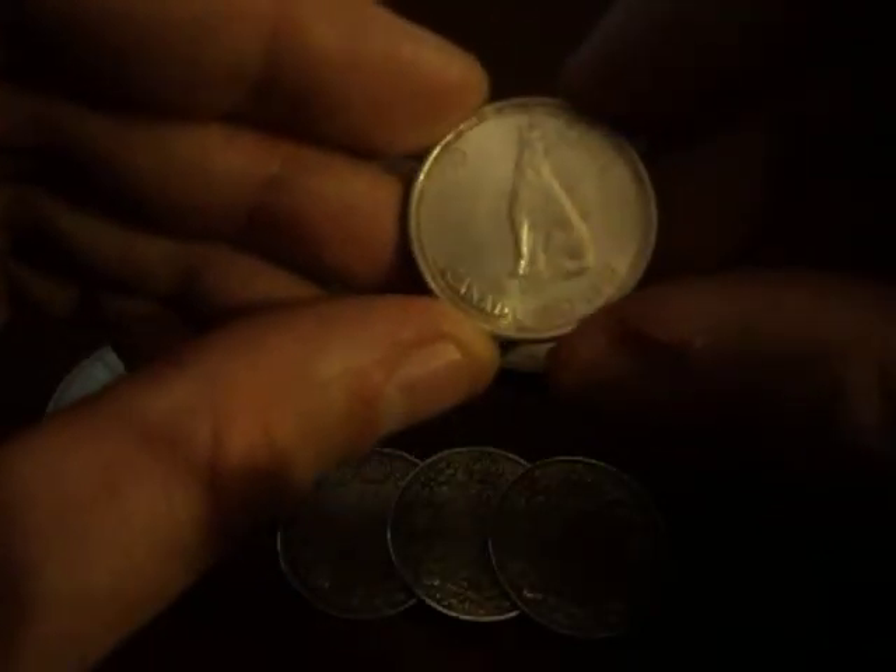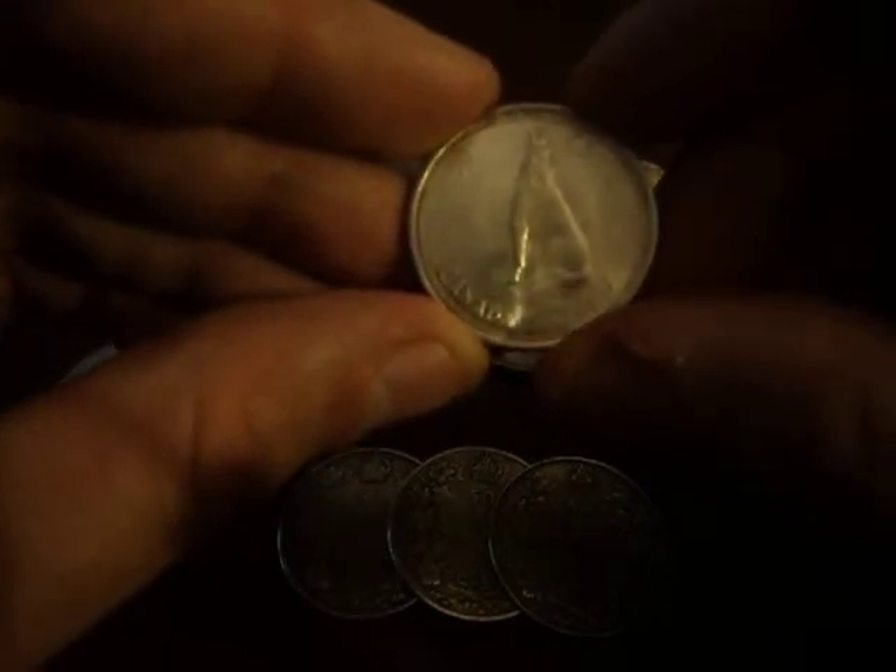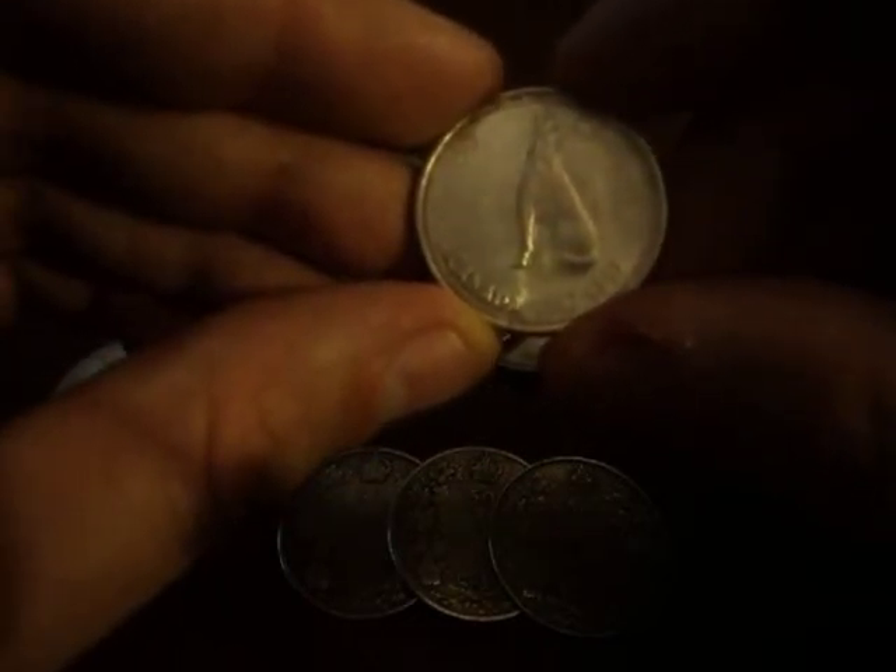So there you have it YouTube — post-1920 80% Canadian Silver Half Dollars. Thank you very much for watching.